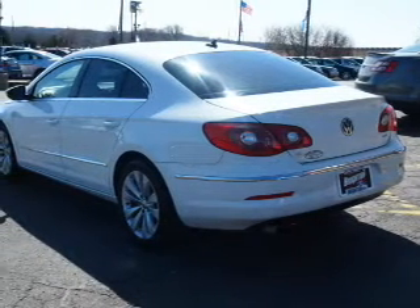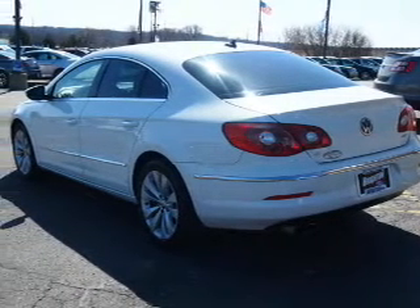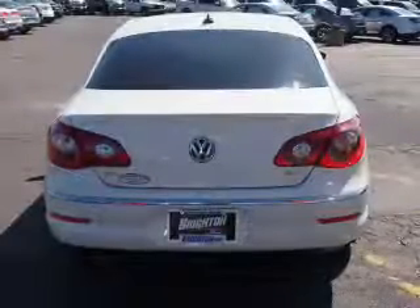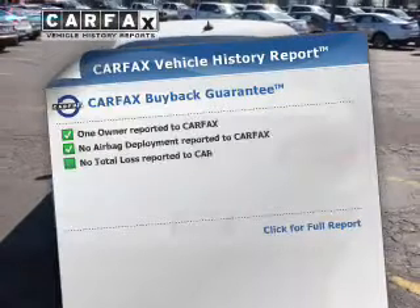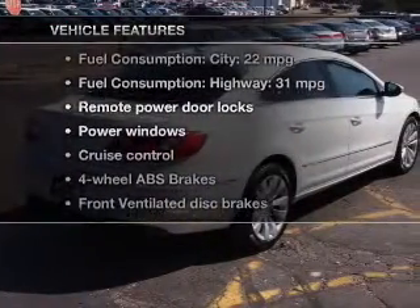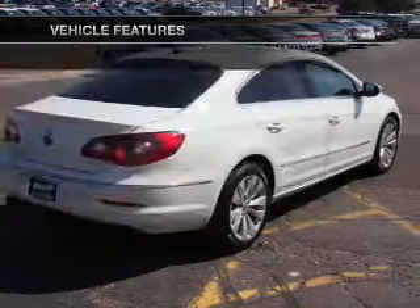Stand out from the crowd with premium wheels. The anti-lock braking system will keep you safe on the road. Heated seats are a desirable comfort feature. Carfax has offered to provide you with peace of mind. And with these notable features, you won't want to miss out on the opportunity to own this amazing ride.